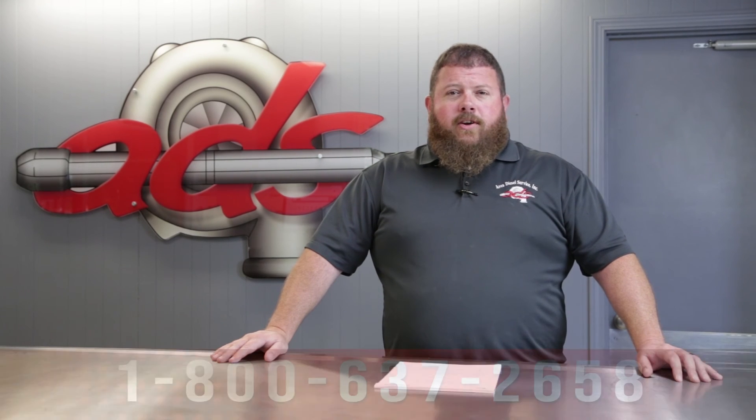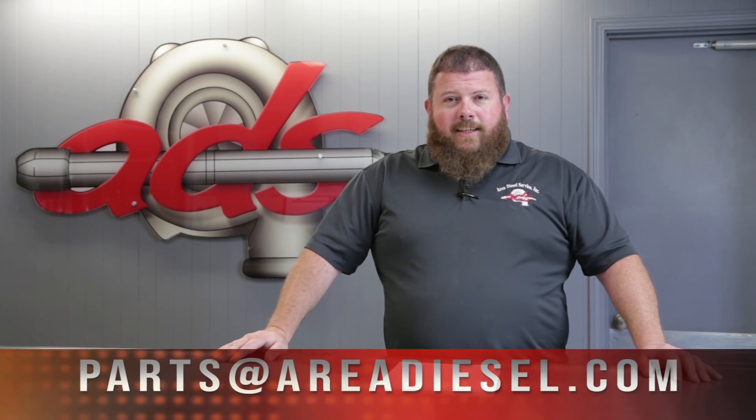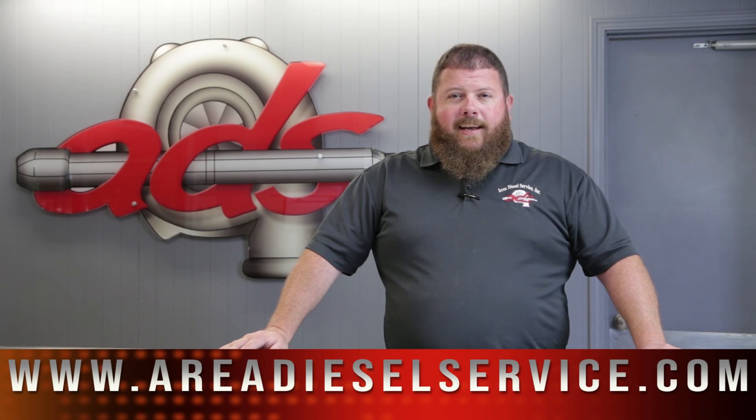That's another episode of the Parts Counter here at Area Diesel Service. If you have any questions, please reach out to us. You can call us at 800-637-2658, email us at parts@areadiesel.com, or log on to our website at areadieselservice.com. You can also chat with us instantly on our website through the button in the bottom right-hand corner.